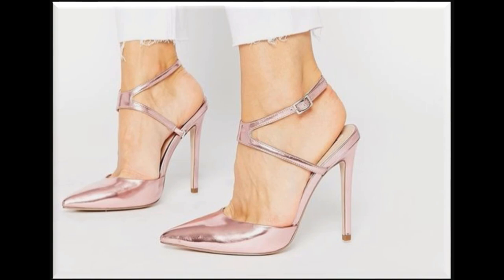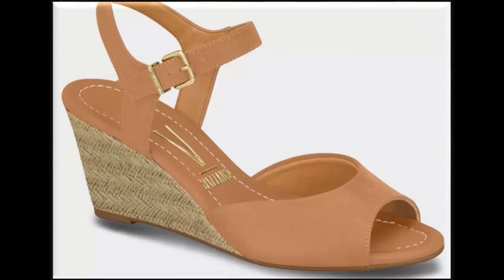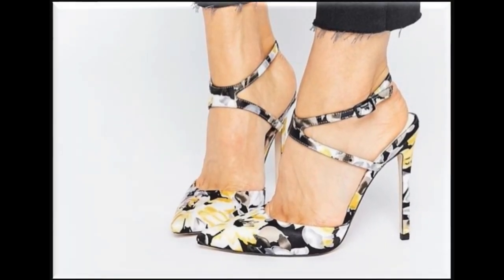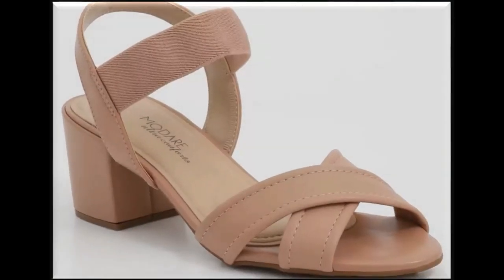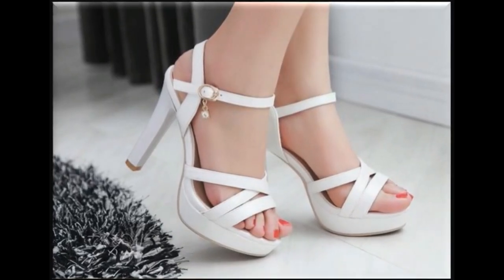Purple is a very pretty color. Pointed toe pencil heel design is one of the best designs. Square toe pointed heel is also one of the trendiest designs. Peep toe, fish mouth, round, pointed, and square toe open toe designs are best for summer, spring, and autumn seasons. Closed toe designs are best for winter season. White color you can wear with all types of dresses. Skin is also a very pretty color. Anklet and buckle adjustable straps are used for both long heels and low heels.